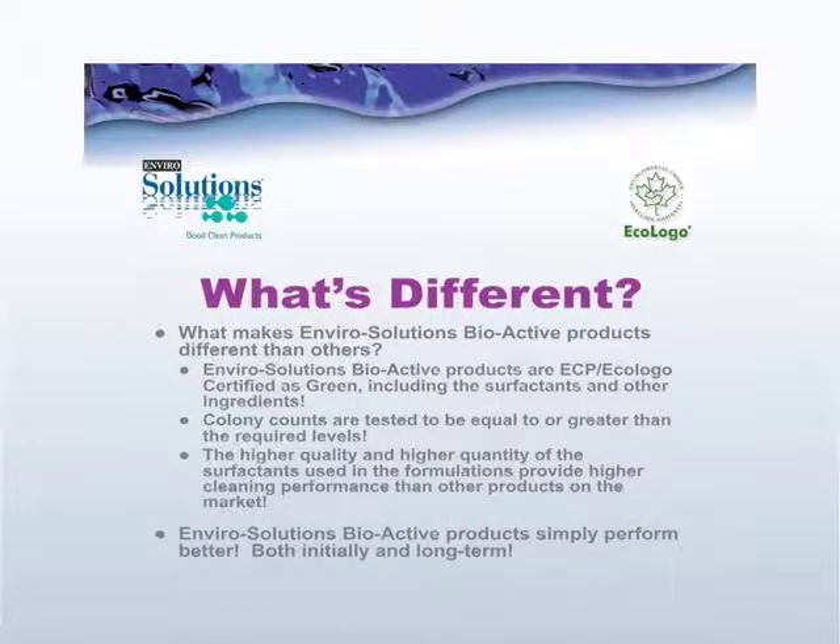So what makes Enviro Solutions bioactive products different from others? First off, they are Ecologo certified. Ecologo certifies these products based on a number of things: surfactants and other ingredients like perfumes and dyes certified as green, and additionally, when it comes to bioactive products, Ecologo certifies the counts or number of bacteria that actually exist in these products — they need to have a certain level to qualify. In fact, Enviro Solutions bioactive products not only meet the requirements of Ecologo, they exceed them. Most importantly, they outperform other products based on the quality and quantity of all the ingredients in them.